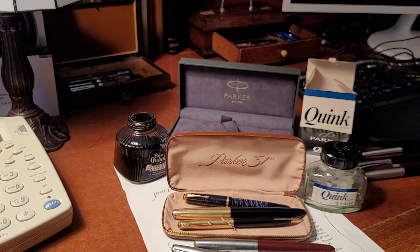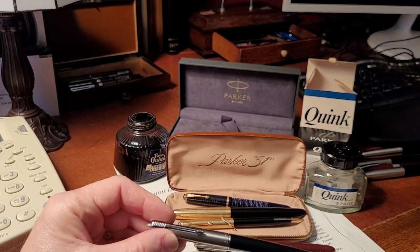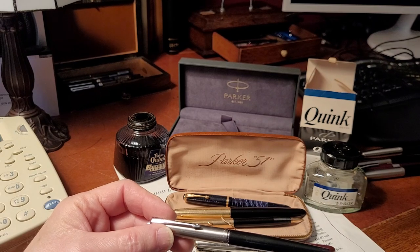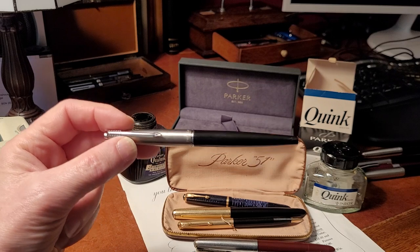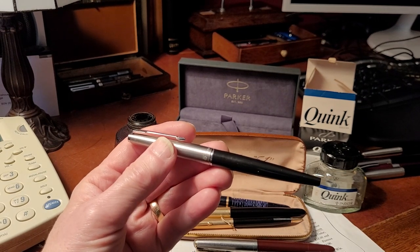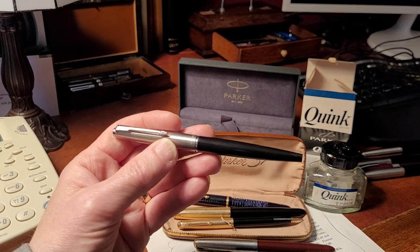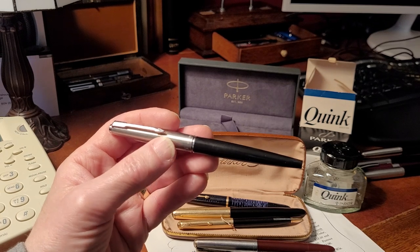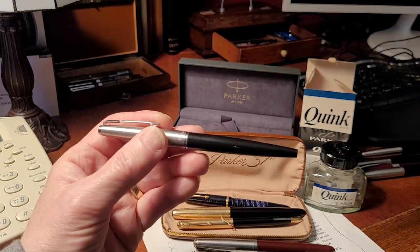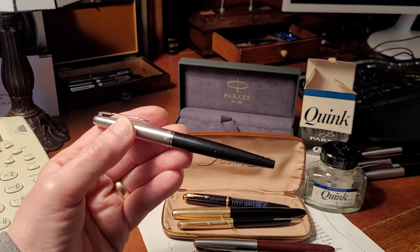The Parker 51 was made from 1941 to about 1972. It goes from the Vacuumatic filling system in the early years to the aerometric, and the next model was the 45, though that overlaps with the 51. The 21 is sort of co-existent using the same technology but a different name. Parker was strategic around naming — the 45 was named after the Colt 45, but they were an international company and needed names that translated, which is why numbers work in every country.